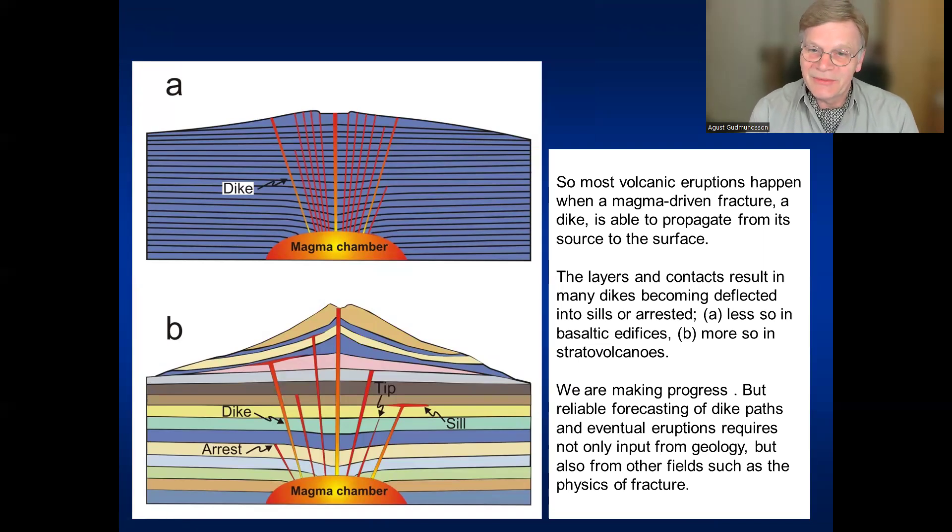So to summarize: most volcanic eruptions happen when a magma-driven fracture — a dike, or if inclined, an inclined sheet — is able to propagate from the source (a shallow or deep-seated magma reservoir or chamber) to the surface. What makes things complex is mainly the layering. If all the layers are of similar properties — as in a basaltic edifice like the big shield volcanoes in Hawaii — it's usually easier for the dike to go through. But in a stratovolcano, where the layers have widely different properties, the tendency for dikes to become arrested at contacts or change into sills is much, much greater.